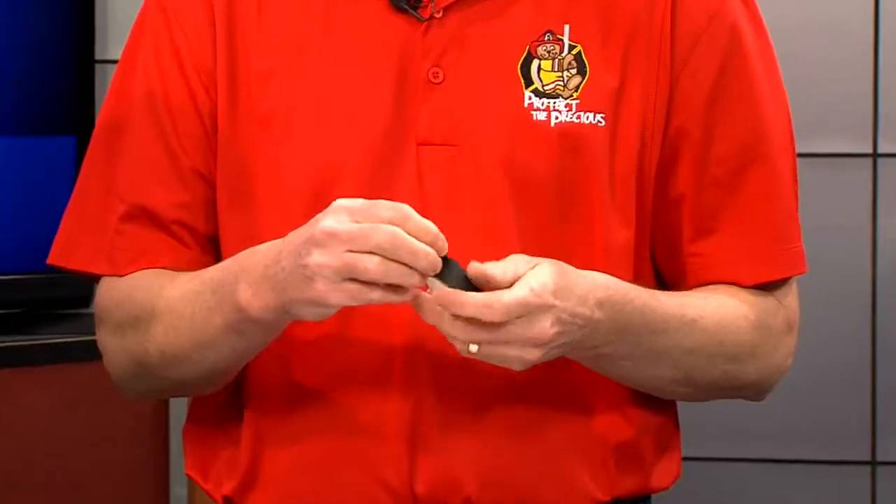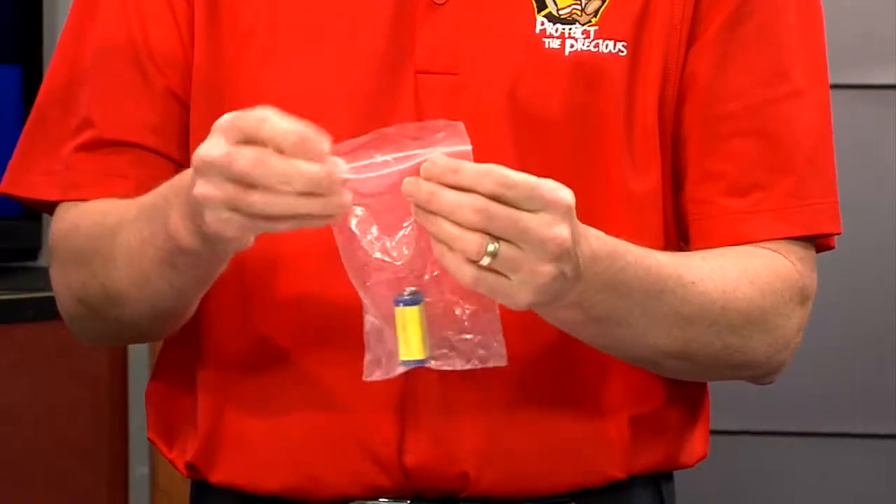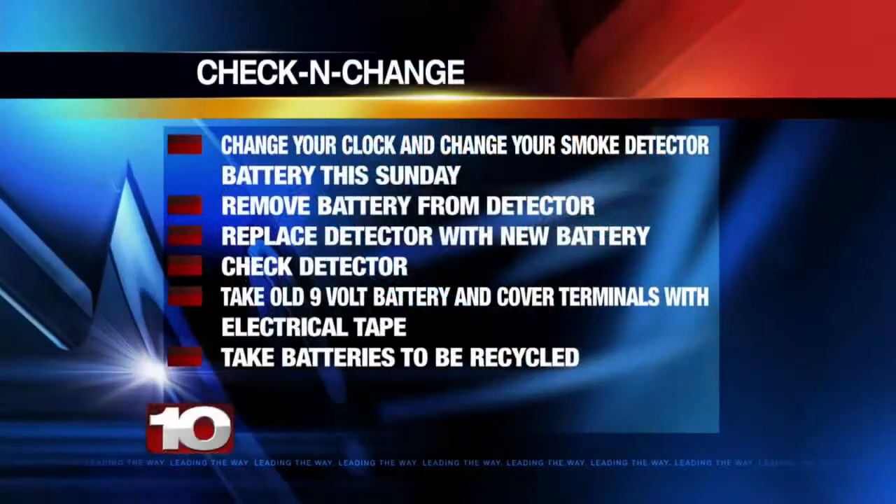There is a certain way to dispose of the batteries and a certain way to remove them to make sure you're keeping yourself safe. These batteries can cause fires. You can put a piece of electrical tape over it, or place one in a plastic bag, and then take it down to your local battery store, like Battery Plus, and they'll recycle them for you. But don't put two batteries or tinfoil in together with them.